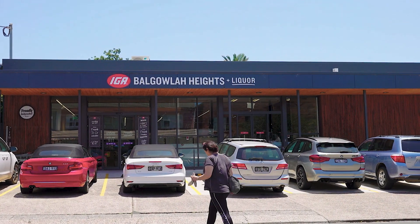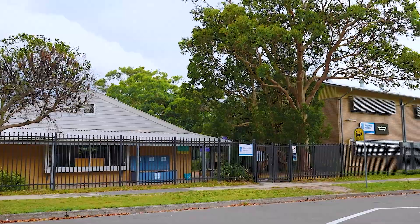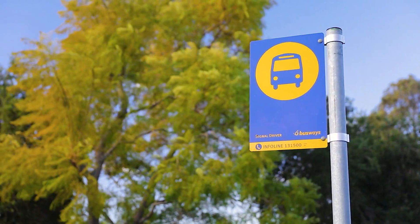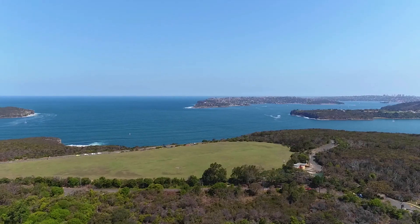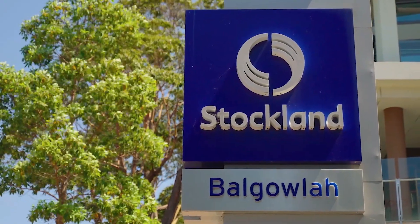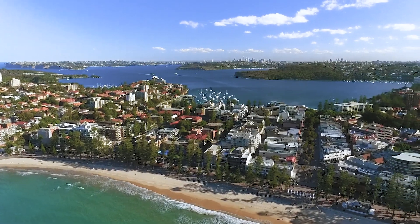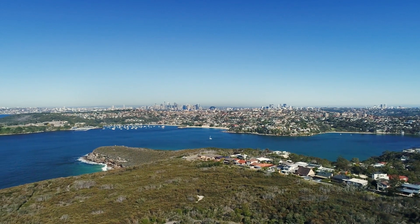The wonderful thing about this home is its location. Positioned in walking distance to the Balgowlah Heights Village, a short stroll to the highly regarded Balgowlah Heights Public School and only moments to public transport. You are only a stone's throw to the famous North Harbour Reserve, Tania Park and Clontarf Beach. Plus, this stunning home is only two minutes to Stocklands Balgowlah, five minutes drive to the famous Manly Beach and 25 minutes drive to the heart of the Sydney CBD.